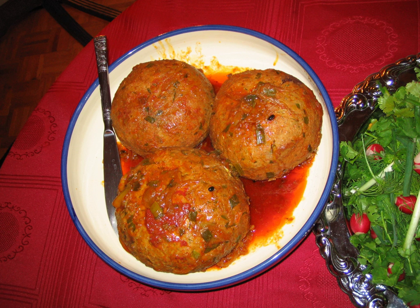The meat is often mixed with other ingredients such as rice, bulgur, vegetables, or eggs to form a smooth paste. They can be grilled, fried, steamed, poached, baked, or marinated, and may be served with a rich spicy sauce.